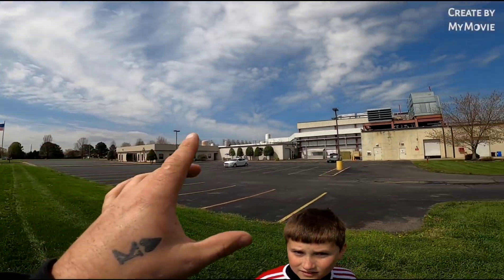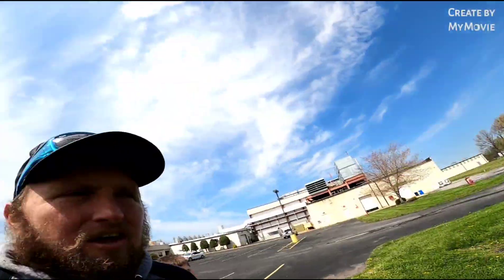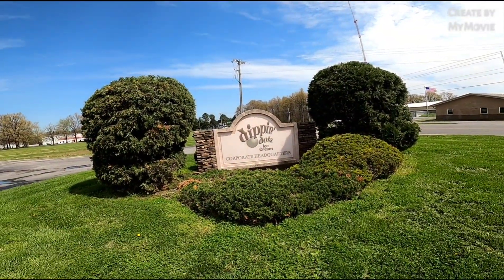You just saw us find that cache. Now we've come over here to get our picture with the Dippin' Dots ice cream factory sign — but actually, it's the corporate headquarters, the main headquarters for Dippin' Dots. So that's the factory and the headquarters. There's the sign! This video is now sponsored by nobody, because they didn't ask me to do it. There it is — Dippin' Dots logo. Hope you all enjoy, see you around!